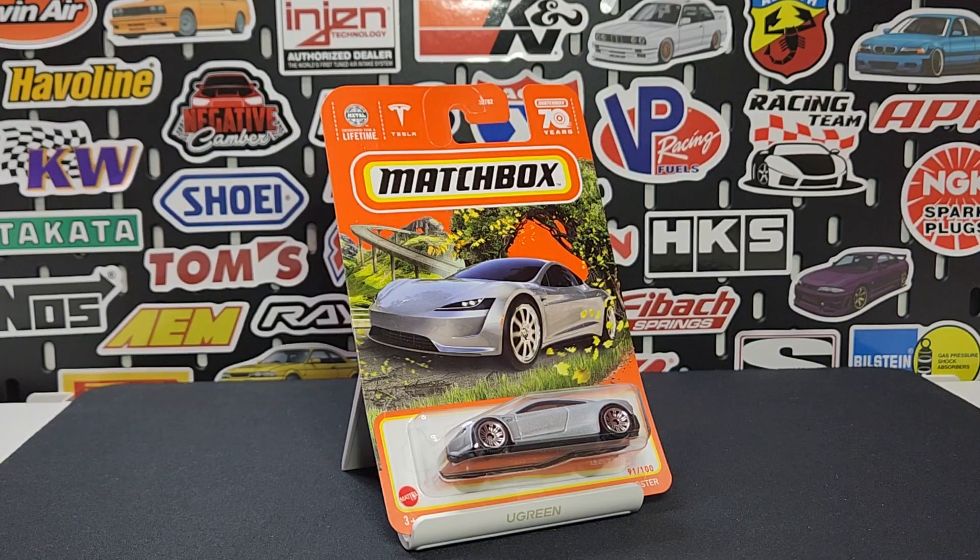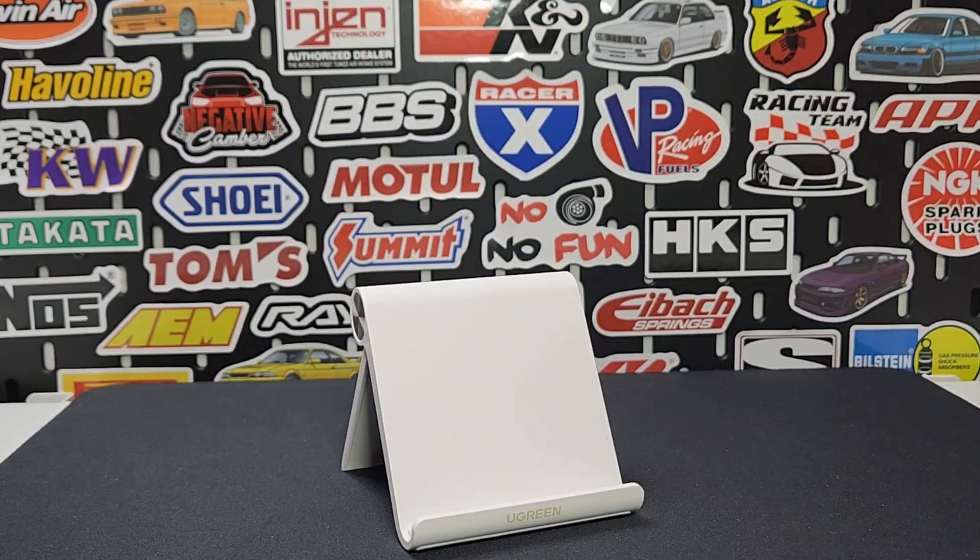Next up: the Tesla Roadster in silver, number 91 of 100. This one looks absolutely fantastic in silver — I think it's a really good color for this. We've seen it in matte red, and of course the white one for the special edition from Mattel Creations.